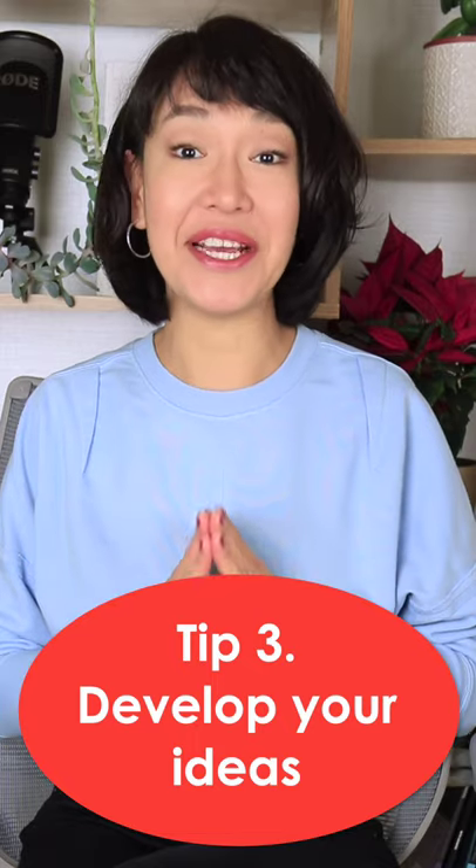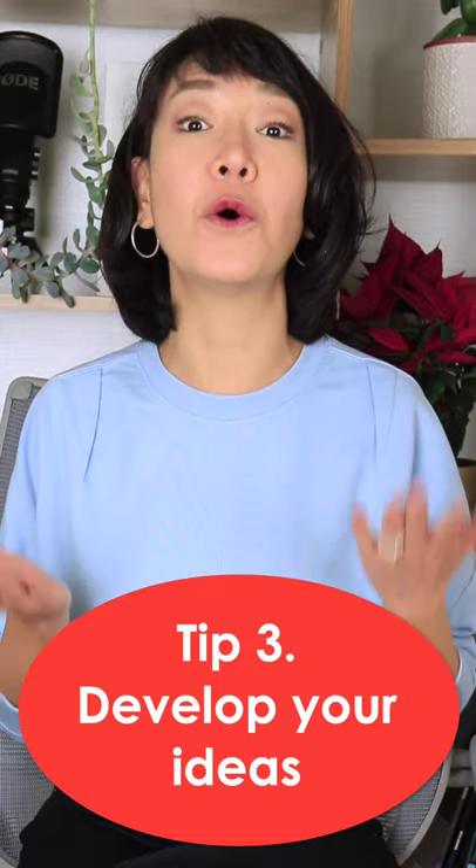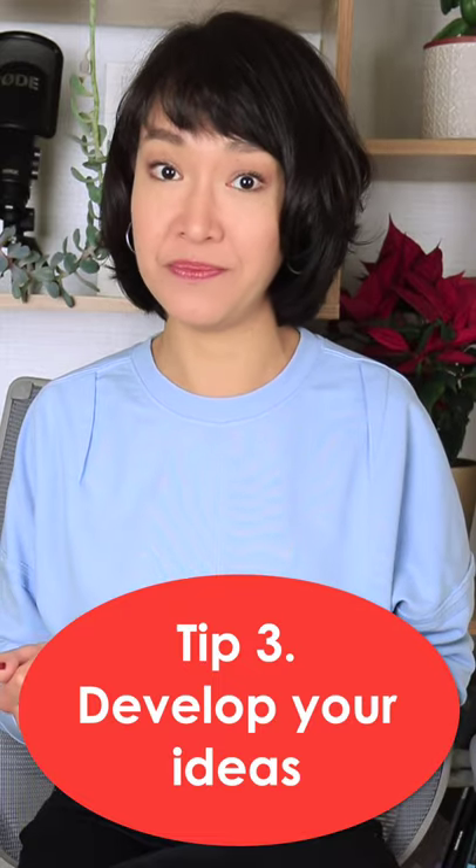Develop your ideas. Explain what you mean, give an example, say why it is so and what result it may lead to. Simply naming your ideas — firstly, secondly, thirdly — won't get you Band 7.